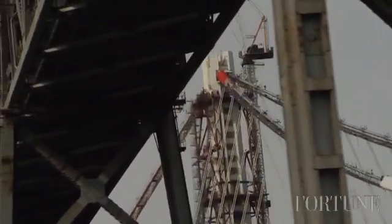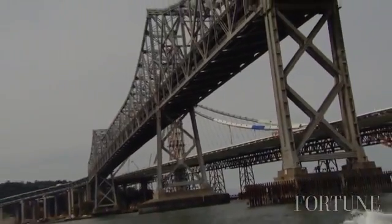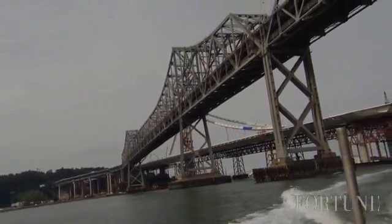A typical cable-stay bridge has two cables parallel and you hang the road from those cables. But the entire deck of this bridge hangs from one single cable that essentially wraps around the deck and then onto that one tower.